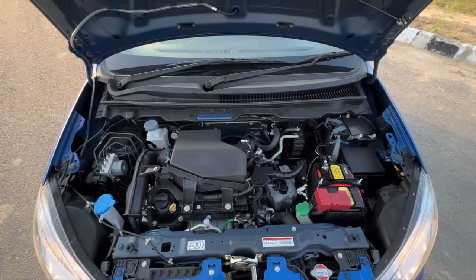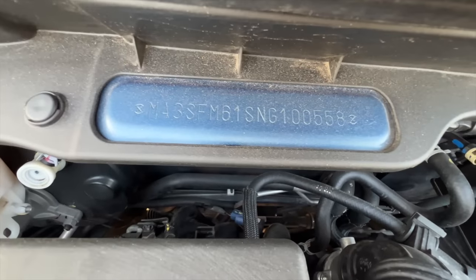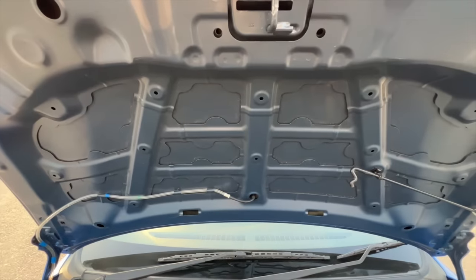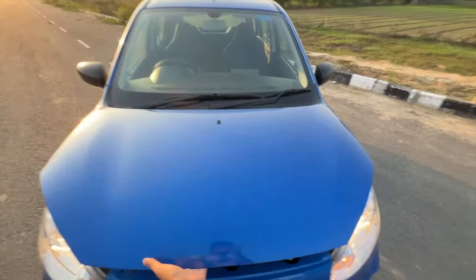Straight away let's open the engine bay — you can see vibrations from the three-cylinder engine of course, that is the chassis number. There is no insulation here and this hood is super duper light, like insanely crazy light.